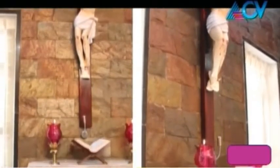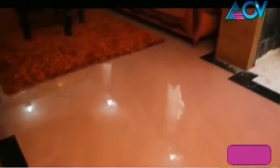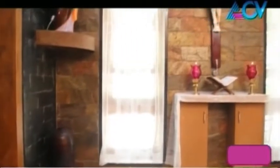This area is designed to be the formal living area. It features wooden paneling used as a wall treatment.